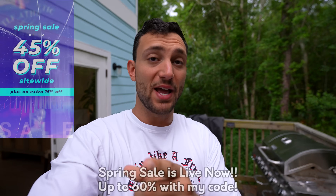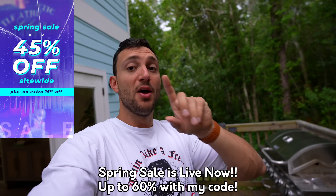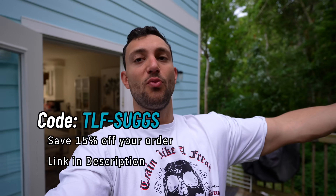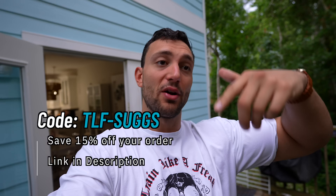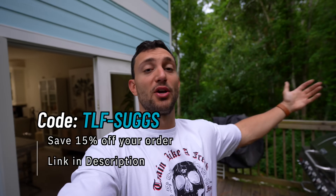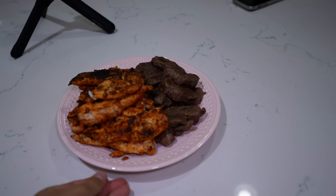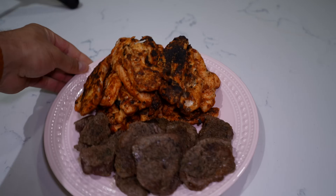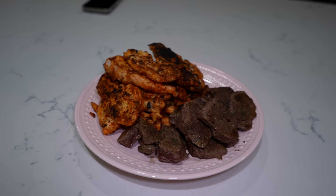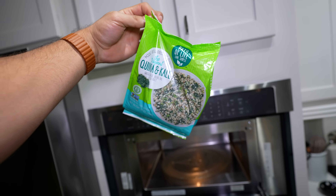While this is finishing cooking — if you want any TLF stuff, this is the time to buy. Not only can you use my discount code to get a discount on already discounted items, but if you send me a DM of your order confirmation using my discount code, you're entered to win $100. We're picking a winner at the end of April so you don't have a lot of time. Link down below — the code is TLF-Suggs to save 15% off your order.